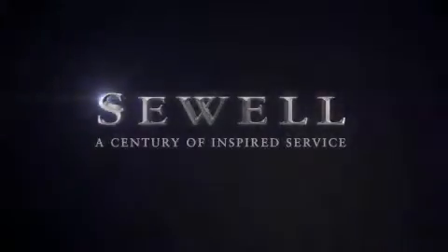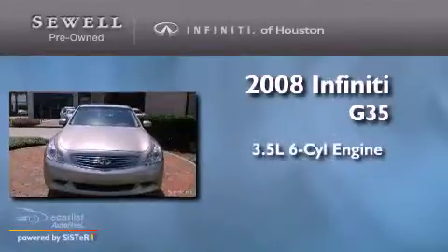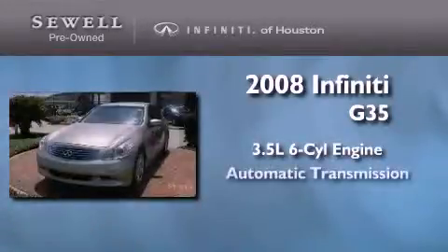Sewell, a century of inspired service. This is a certified pre-owned 2008 Infiniti G35. It has a 3.5-liter 6-cylinder engine and an automatic transmission.